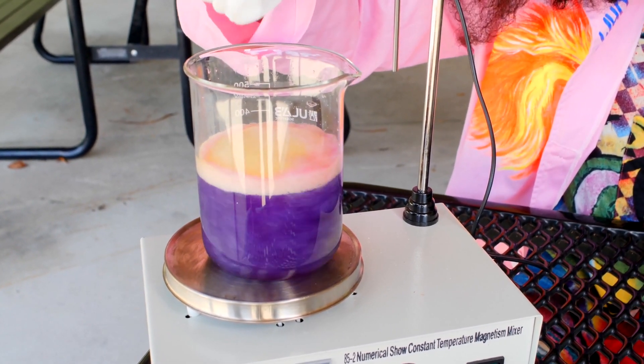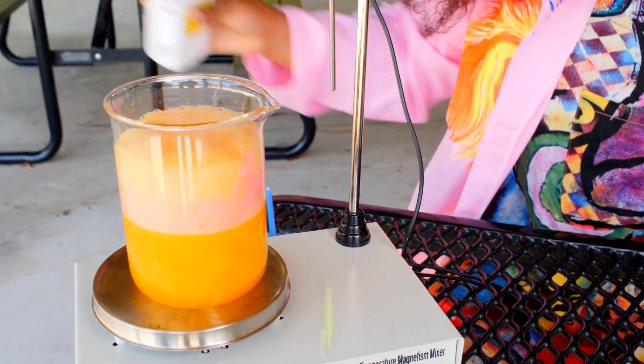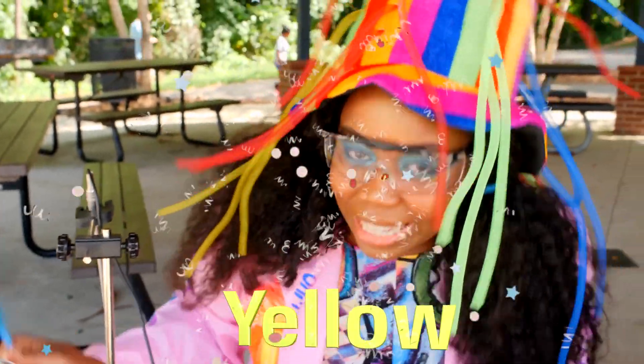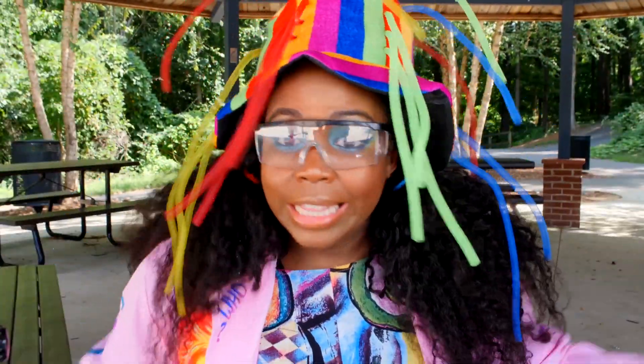I see orange. I see a bit of red. It turned into yellow! We did it. Let's see what else we can make. Okay, we made blue, then we made yellow.